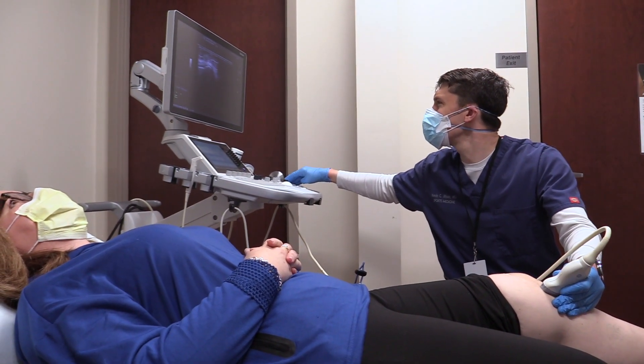On the day of the injection, we draw your blood, spin it in the centrifuge for about 15 minutes, then use ultrasound to guide where the needle goes and inject the PRP into the area of damaged tissue. The entire procedure takes less than an hour, and most patients can resume their usual activities within a few days afterwards.